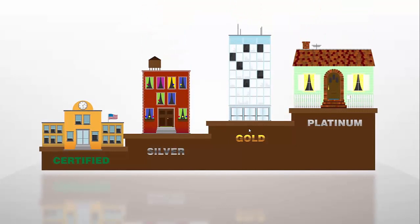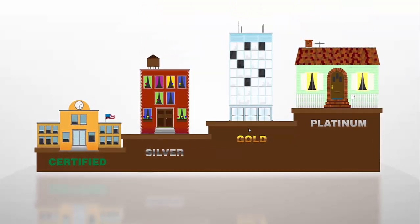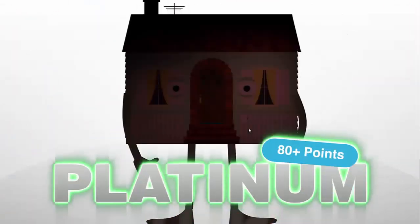Buildings can receive one of four certification levels as a result of following the standards set forth by the LEED green building rating systems. These certification levels are certified, silver, gold, and platinum.